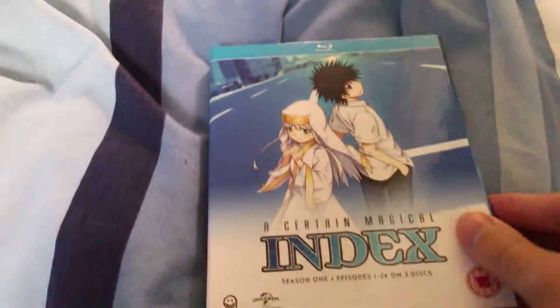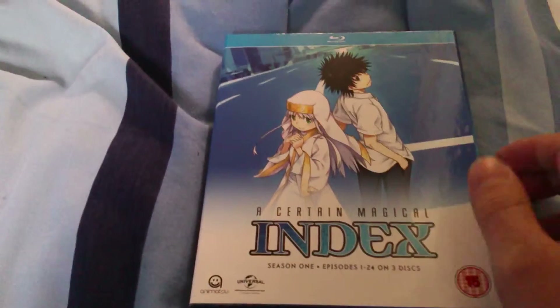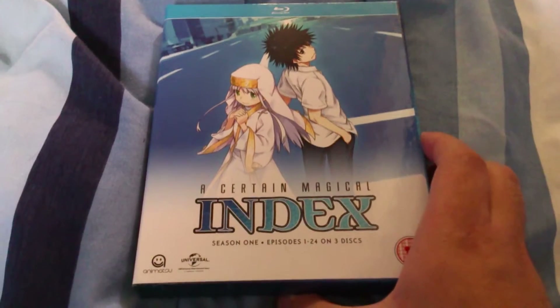Now I've already taken off the cellophane and everything, but that's how I like to do my unboxings — it makes things easier, and I just get to make sure everything is in order and the discs aren't damaged or anything.